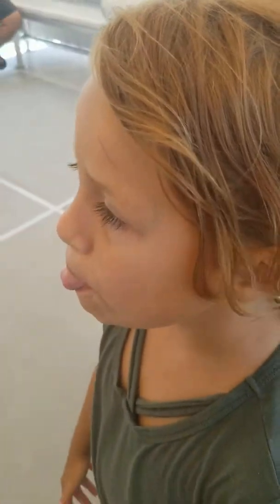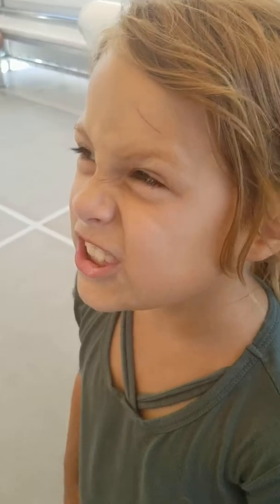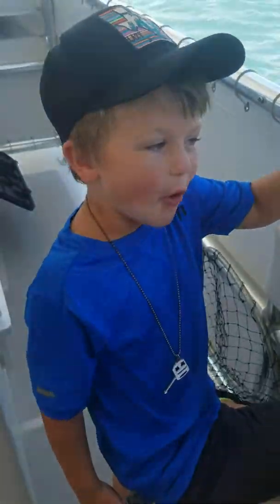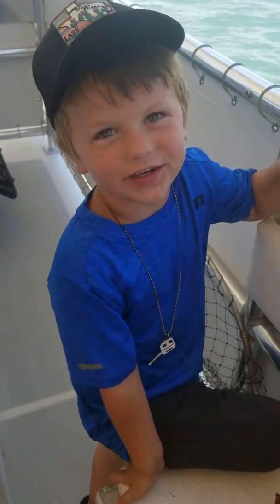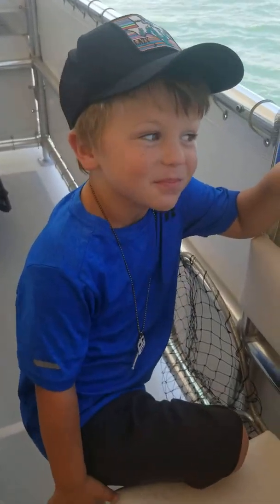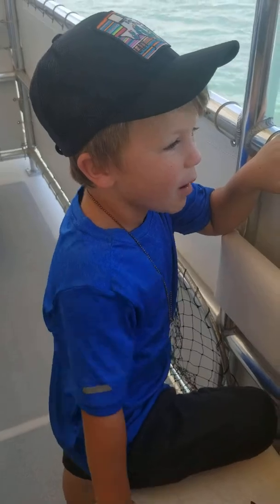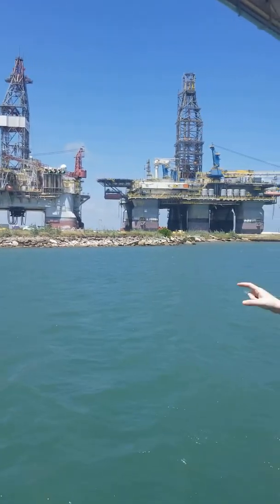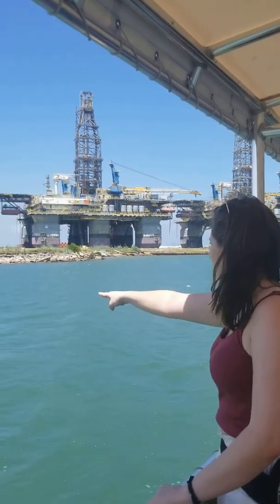Did you see some dolphins at least on this dolphin excursion? I've seen seven different ones. Seven different dolphins? I haven't seen any dolphins. You didn't get to see any dolphins? Why not? It's crazy. That's what's wrong. Dolphins! I got them dolphins!